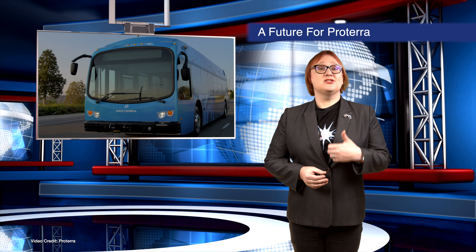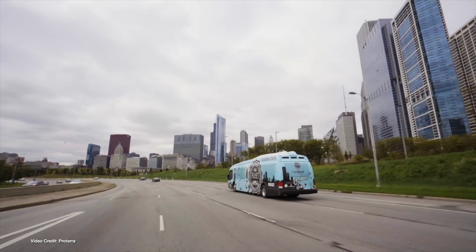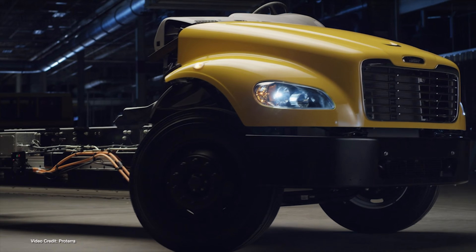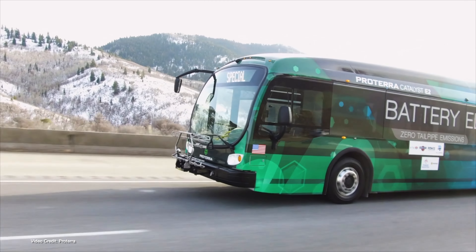When US electric bus specialist Proterra entered into bankruptcy protection earlier this year, the industry held its breath, partly because of Proterra's importance in the electric bus and truck world. After hearing some interesting rumors in Washington DC a few weeks ago about who would be buying Proterra's assets, we now know for sure: the Volvo Group. With a winning bid of two hundred and ten million US dollars, Volvo Group will take over the battery side of Proterra's business, pending regulatory approval.